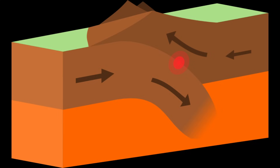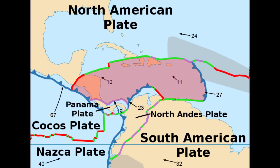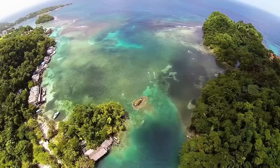At a convergent boundary, plates move toward each other. At a divergent boundary, plates move away from each other. And at a transform boundary, plates move alongside each other. Most Caribbean islands sit on the Caribbean plate, which is surrounded by major plates such as the North and South American plates. Zooming even closer to Jamaica, there is a microplate found between the North American and Caribbean plate known as the Gonave microplate. The island sits right on the boundary of the Gonave microplate and the Caribbean plate, and as a result the island often experiences earthquakes — around 200 per year on average, but around six of them are usually felt.